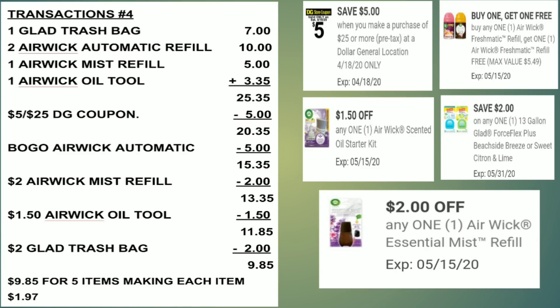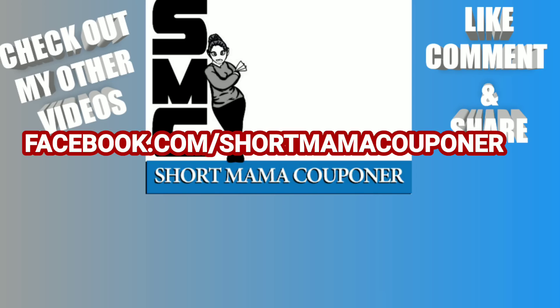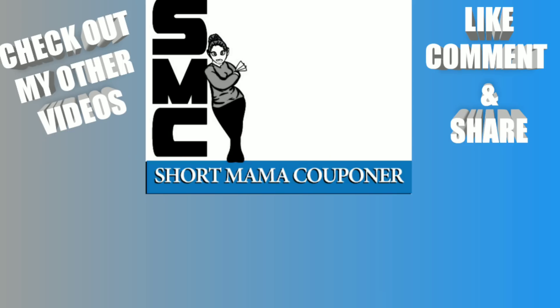This is Mama 757 Couponer — please like, comment, subscribe, and follow me on Instagram. Thank you to all my loyal subscribers for sticking with me. Remember, you do not have to go out if you don't need any of these items — stay home and stay safe. I hope you liked all these deals, and I apologize for this being posted late. Keep your hands clean, wash your hands, stay clean. Bye!